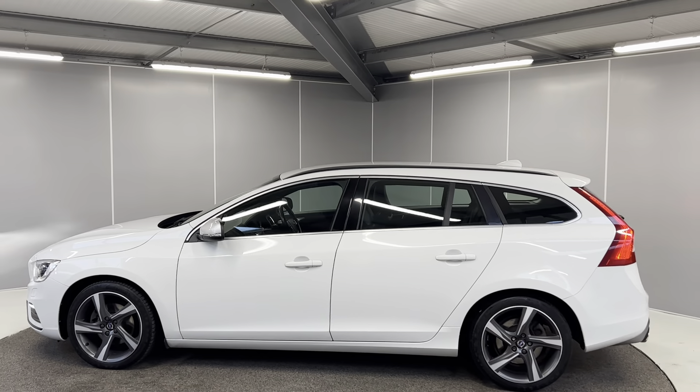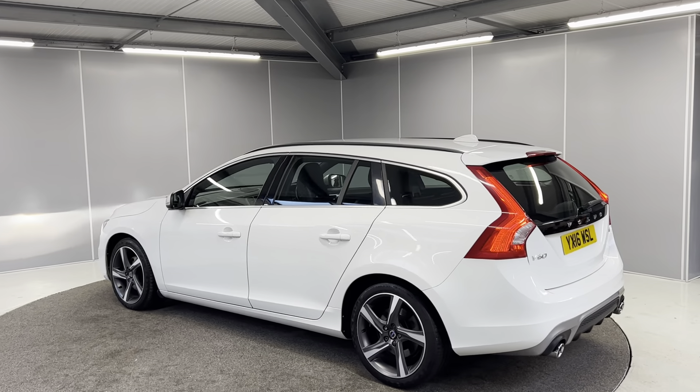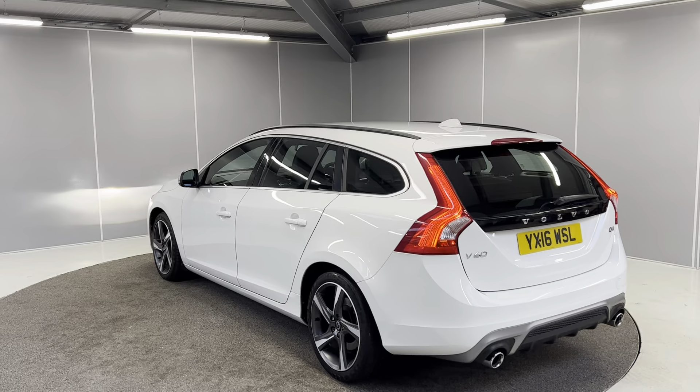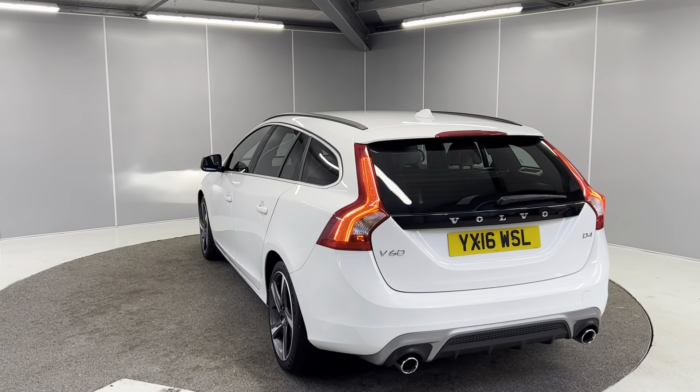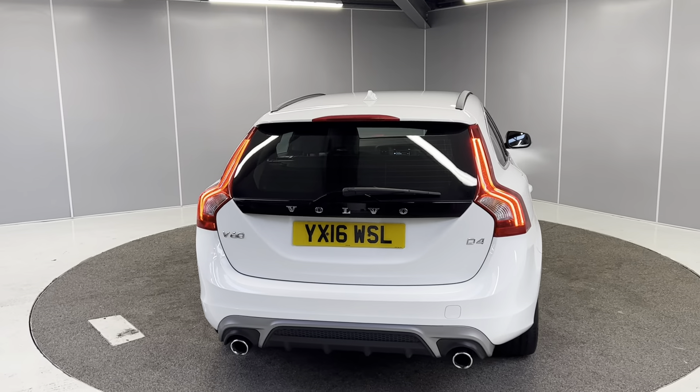You've got the contrasting silver door mirrors and the body colour door handles, along with the integrated roof rails on there too. You've got your full LED tail lights on the back and your sports exhaust on there as well, with the nice contrasting black panel above the boot.